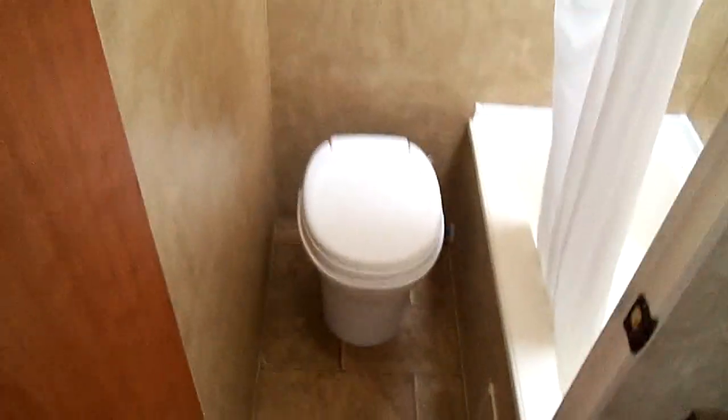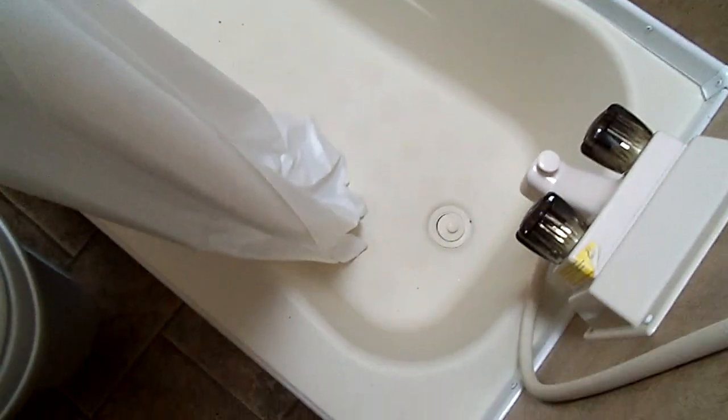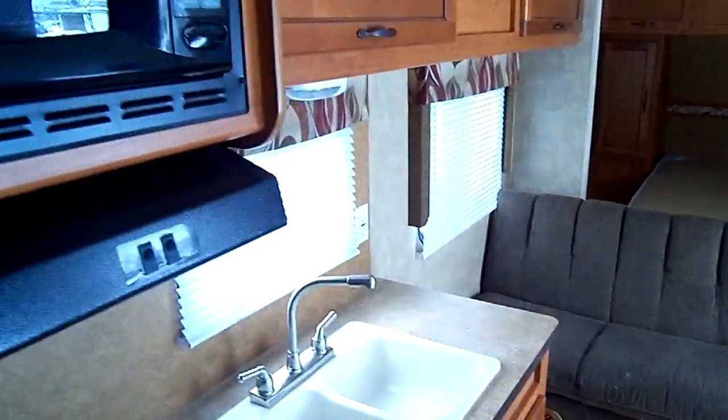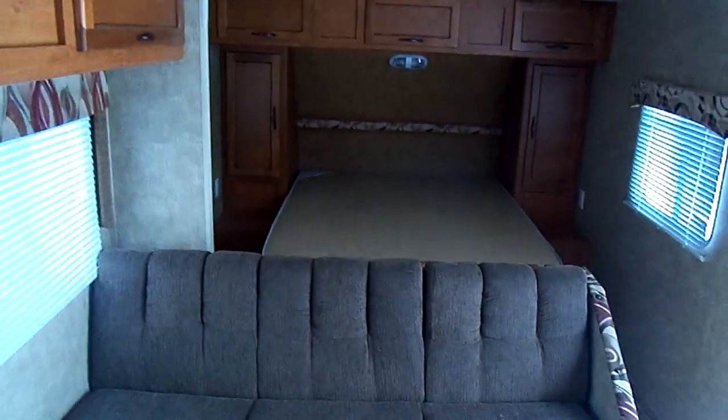This trailer is just absolutely spotless. Thanks for tuning in, folks. Hope you enjoy it.